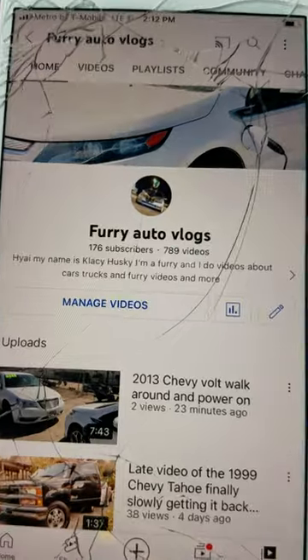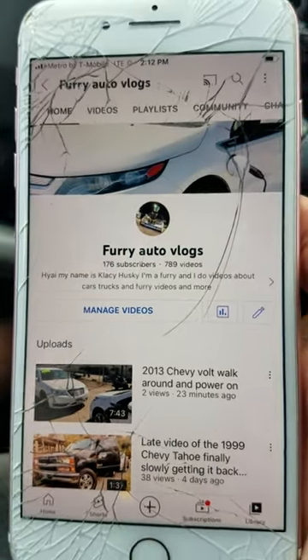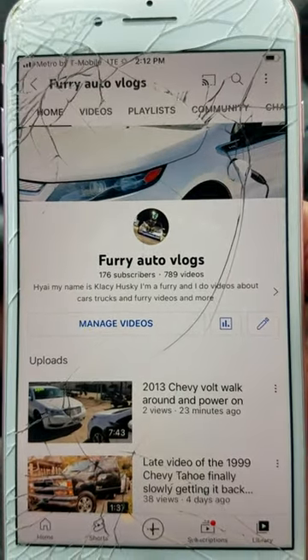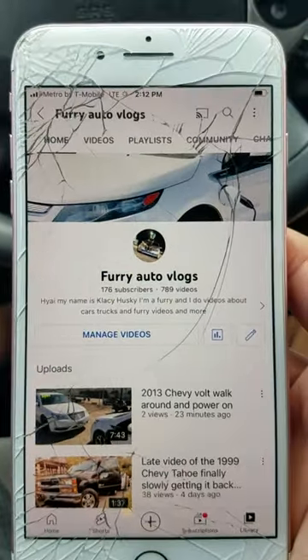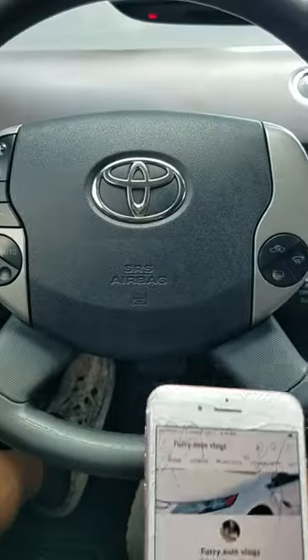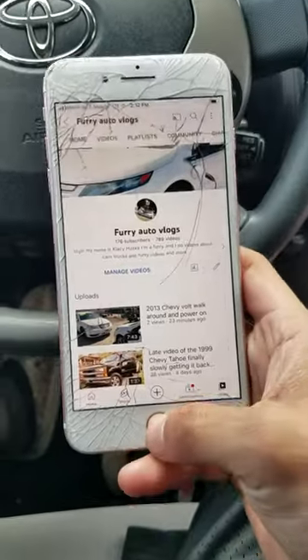Subscribe to my channel - I appreciate the 176 subscribers. As you guys can see, I just uploaded a video of a 2013 Chevy Volt, and I'm back at the BYLT junkyard. Subscribe to my channel so you guys can see more updates on the Prius and the Tahoe.